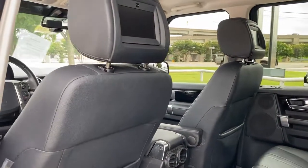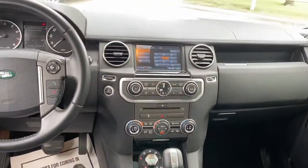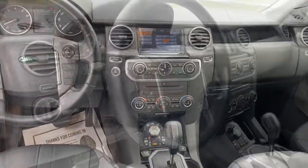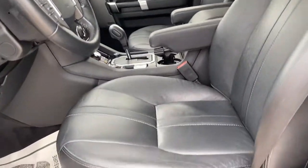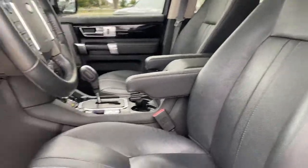The following are some of this vehicle's highlighted options: navigation system, sunroof/moonroof, third-row seat, keyless entry, power passenger seat, fog lamps, dual-zone AC, electronic stability control, power driver seat, and Bluetooth.